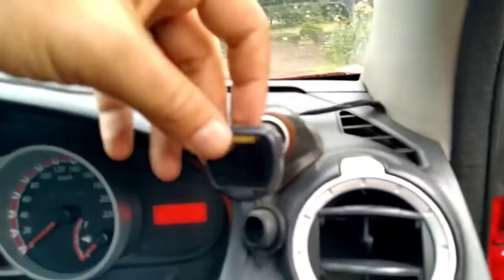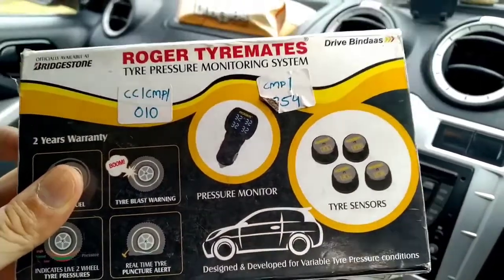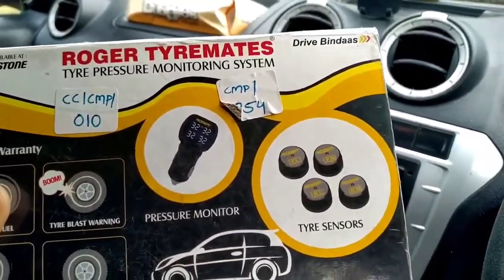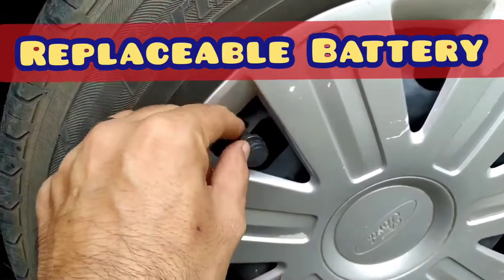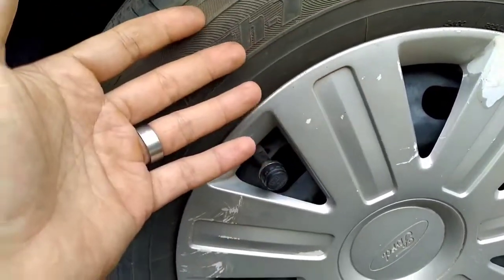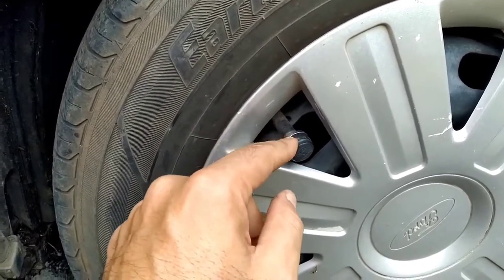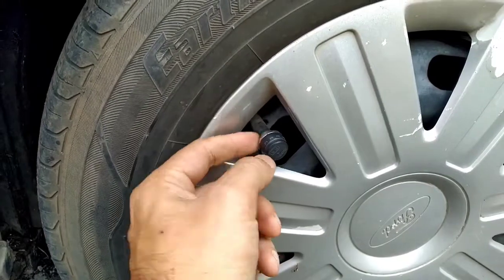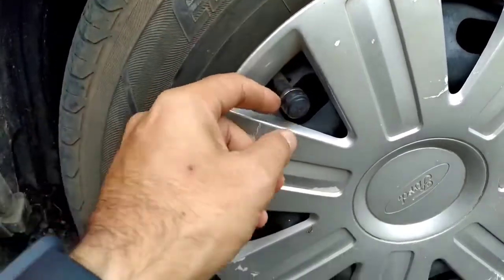There is also an internal model where the sensor is built inside the tire valve. However, that system has a battery life of only five years, after which you have to replace the whole unit. I have been using this external system for over six years and have simply replaced the batteries in the sensor units. The disadvantage of the external system is that it is prone to theft — the air-filling person could steal it — so you need to use the locking nut. However, the advantages are that it is easy to install and you can transfer it between vehicles.